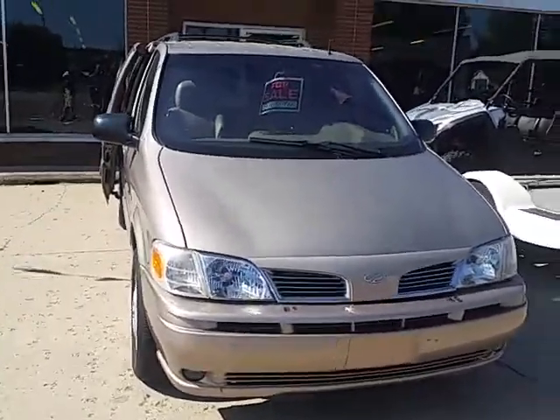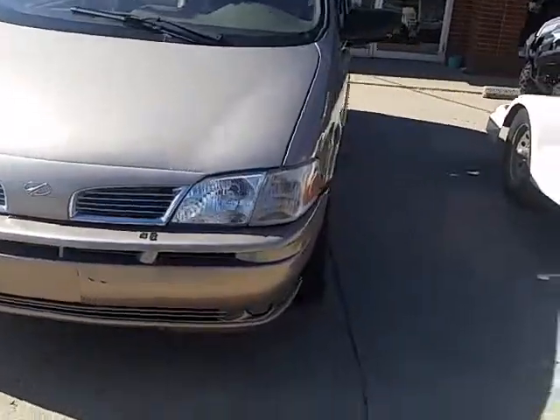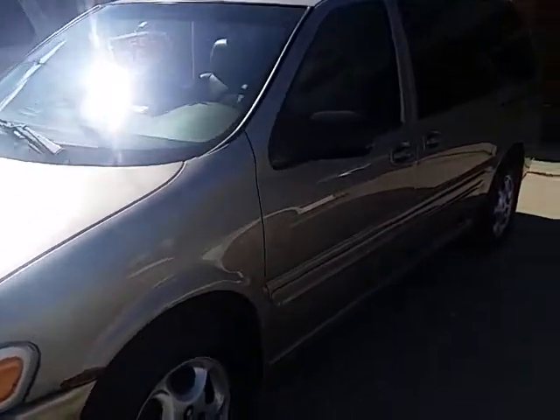Approval Power Sports — we're doing a video on one of our used vehicles. This one's a 2001 Oldsmobile Silhouette. The van's only got a hundred and twenty thousand miles on it.